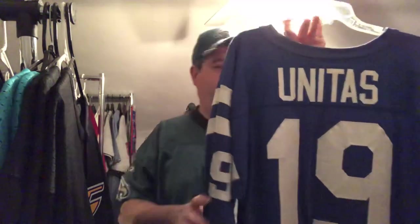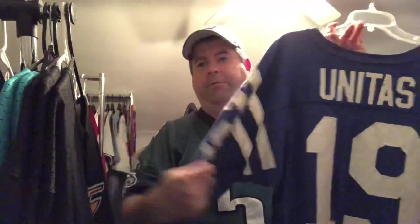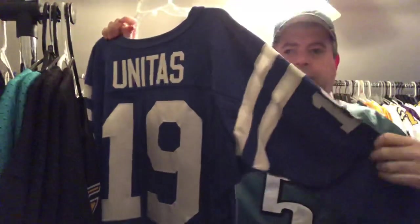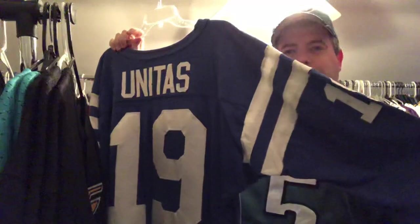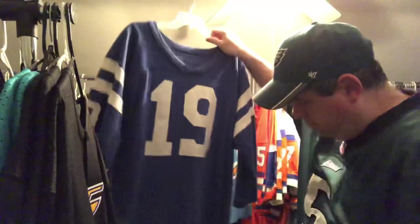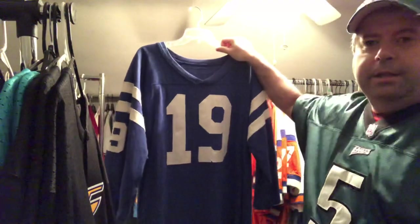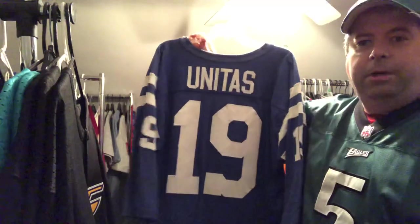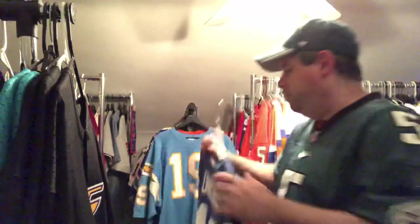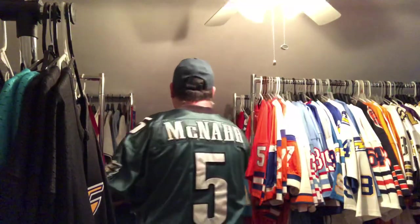This next one is a Johnny Unitas Baltimore Colts jersey I got years ago off eBay. It has no tags on it, so I guess it's just a generic one, but it's still a nice, comfortable jersey. I do have the white version with Mitchell & Ness — you'll see that in a future video. But this is still a cool piece — another classic jersey from a time gone by.